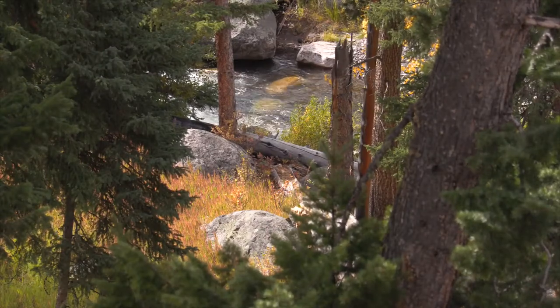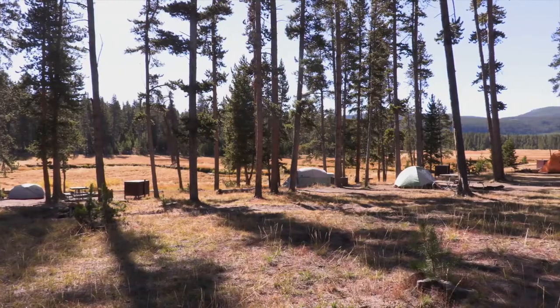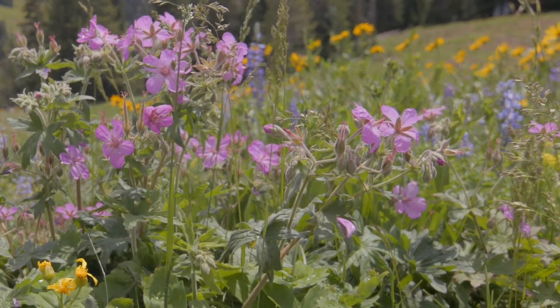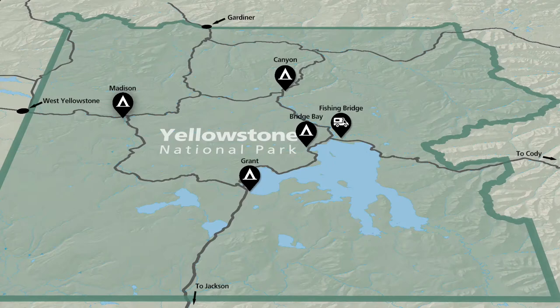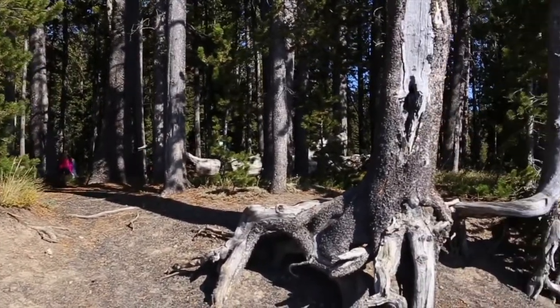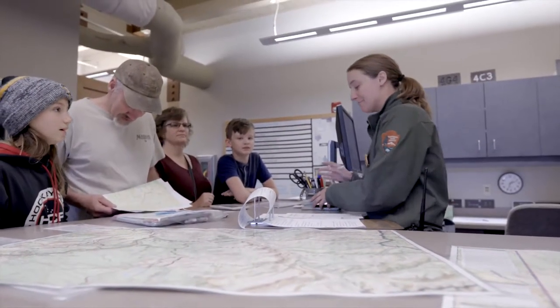Yellowstone's campsites are in a variety of settings — along streams, near lakes, among stands of conifer trees, and in fields of wildflowers. The five largest campgrounds take reservations. The other seven campgrounds are strictly first-come, first-served. For more information on backcountry camping, check the Backcountry Camping page online or stop by a backcountry office.